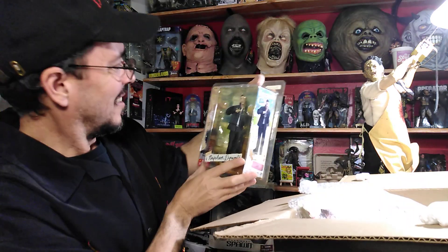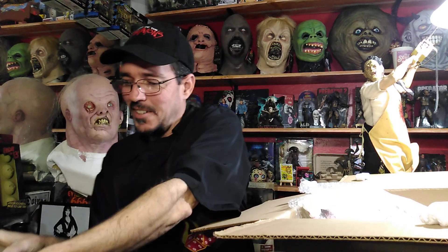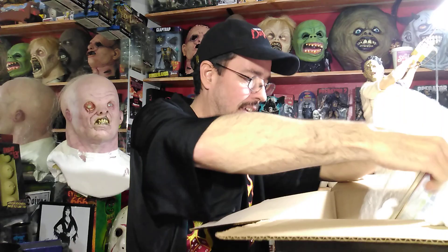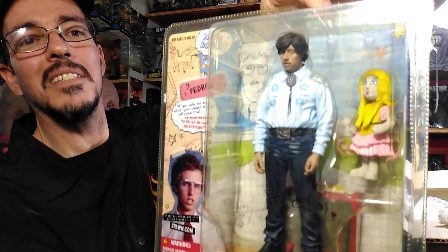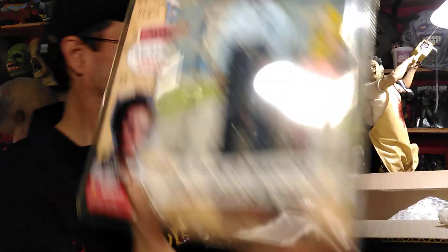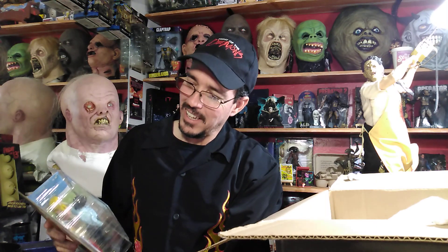He looks very pimp in there, look at that. And the last one is Pedro — Pedro, all fancy, all dressed up. Pretty cool. Not the best sculpts on these things, but you can definitely tell who they are.